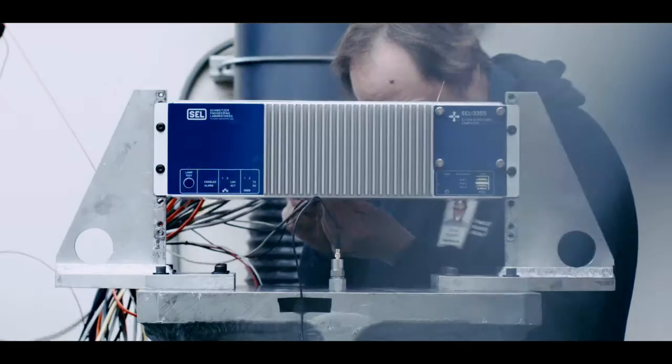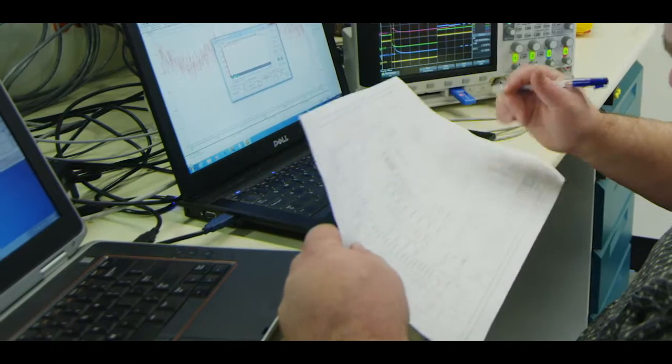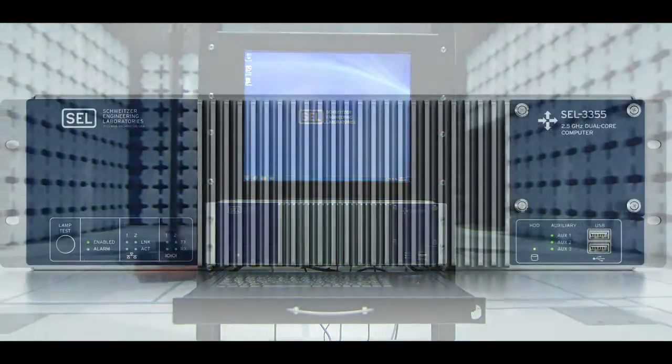Because we spend so much time in the design phase and the testing phase to make the most reliable computer, we also offer an all-inclusive 10-year warranty — no questions asked. All of these things coupled together allow our customers to pick an SEL computer, put it into service, and their expectation — and our design intent — is that it will remain in service for a long time, maintenance-free.